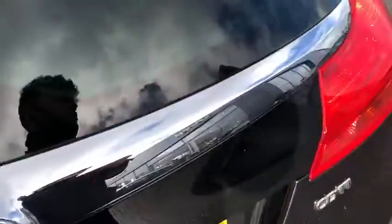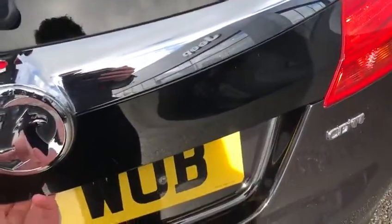Moving round to the boot. As it is in the estate car, we've got a lot of space in the boot as you would expect — loads of room in there. You can also drop the back seats if you need to.